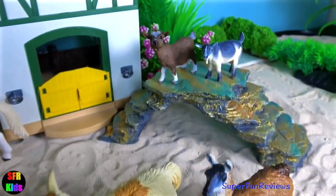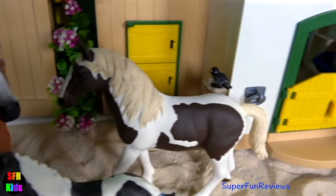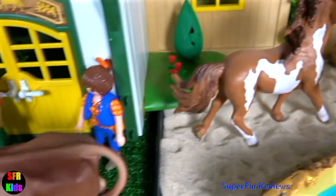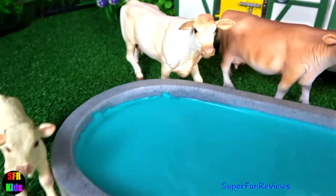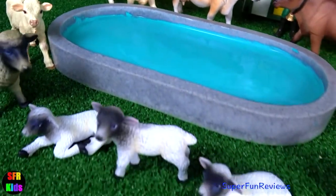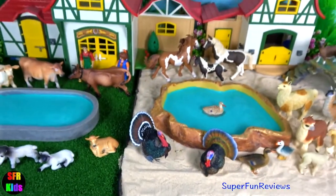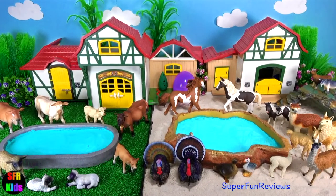Llama at the back. And all the beautiful cows. Thank you for watching my video, please share with your friends. See you again soon.